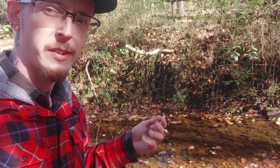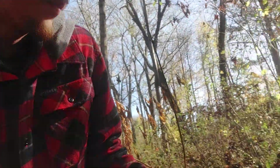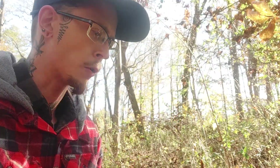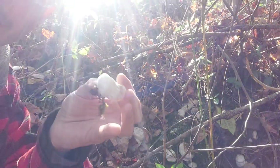I came down here to this creek bed trying to find a few flat stones to paint on, but I wound up instead finding the largest flush of shrimp of the woods I've ever seen in my life. If you look here in the back you can see a lot of the unaborted Entoloma — I just released a video about this not too long ago. And if you look down here a little bit closer, you can see all of these aborted Entoloma, or shrimp of the woods, and they are just absolutely everywhere.